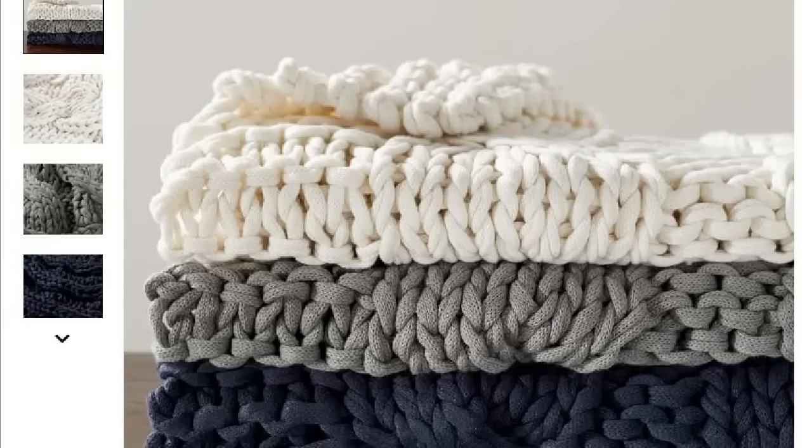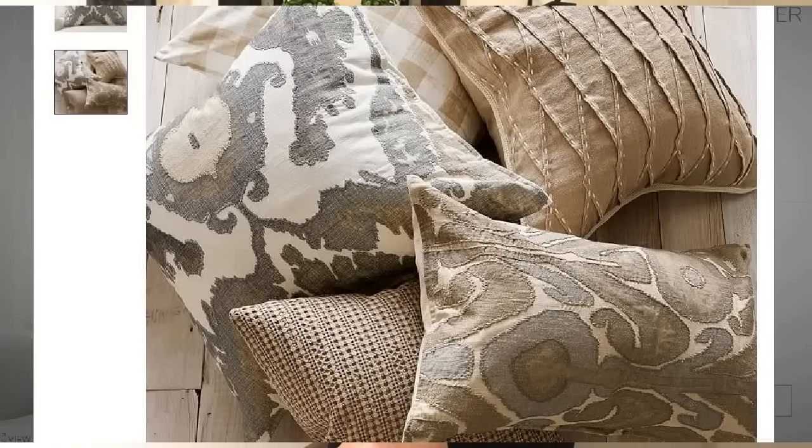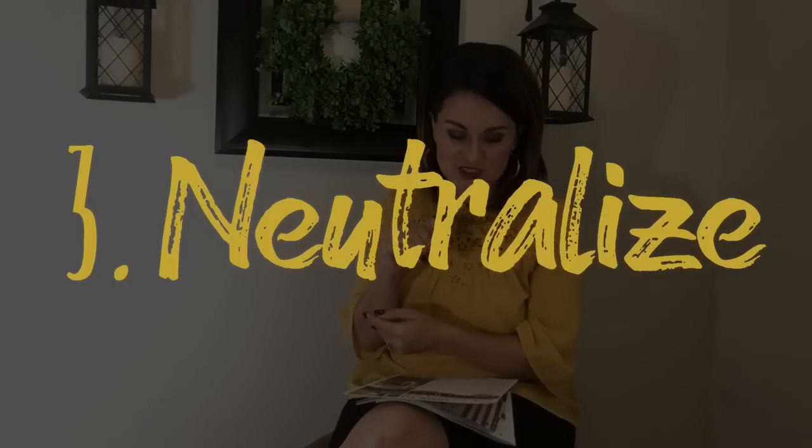Pottery Barn uses texture with baskets, glass, metal, florals, throws, and pillows. If you've got something smooth, pair it with something rougher and more textured. You can also do this with patterns. To save money on texture, shop places like Marshall's, TJ Maxx, Home Goods, and Target — you can really beef up your texture without spending a lot of money.